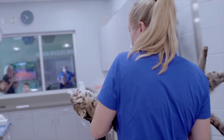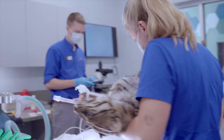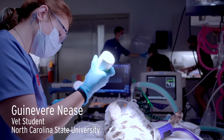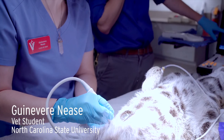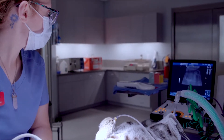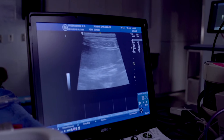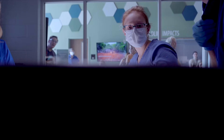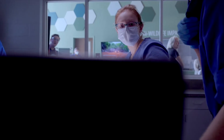Whenever we have an animal under anesthesia, we like to take the opportunity to collect as many diagnostics as possible. So today we're getting a full abdominal ultrasound on Angler, as performed by Guinevere, a fourth-year veterinary student visiting from NC State University. We're looking specifically at the liver, gallbladder, kidneys, and bladder, as well as the GI tract. As we'd expect from a healthy four-year-old cat, everything really looks great today.